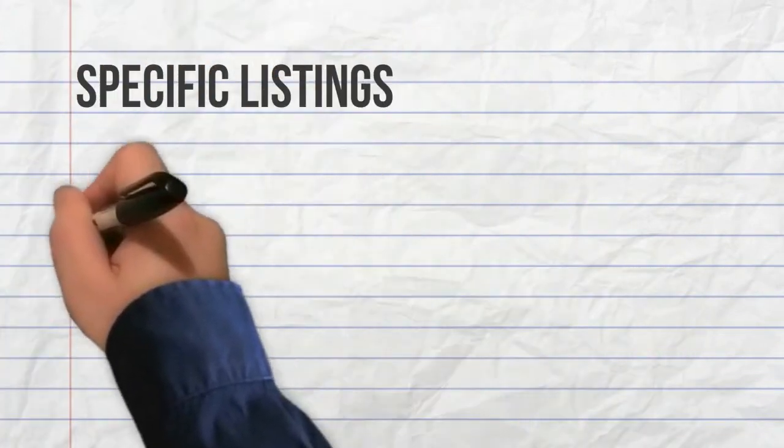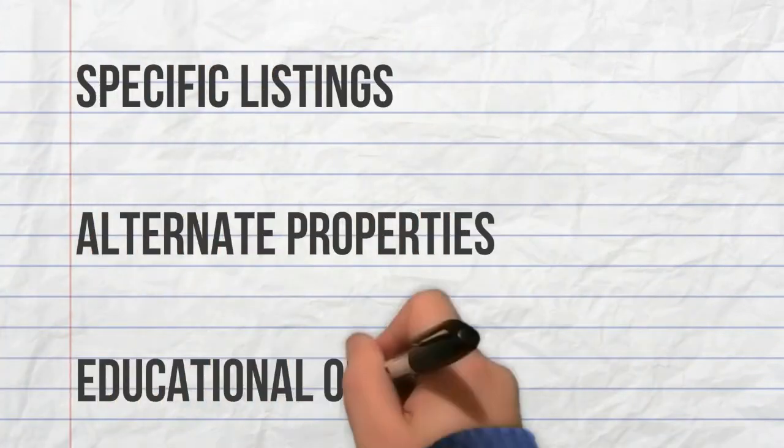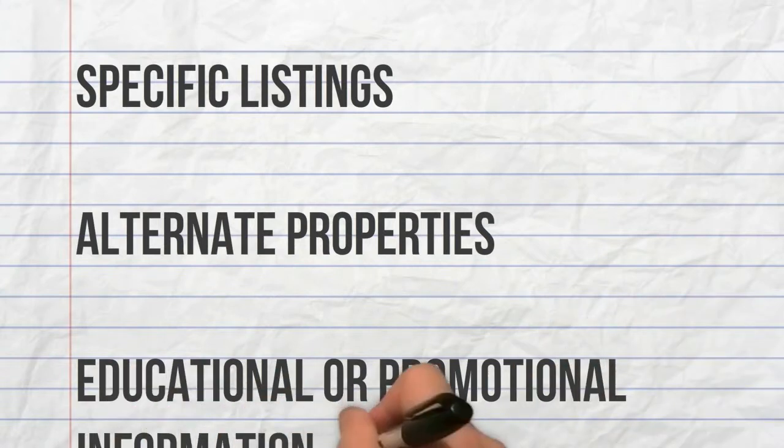Keep your client base updated with information about specific listings, alternate properties, and educational or promotional information that helps you to sell the lifestyle.